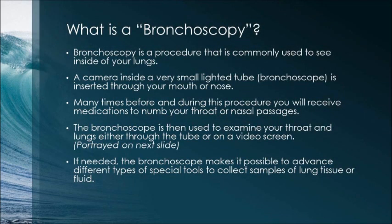What is a bronchoscopy? Bronchoscopy is a procedure commonly used to see inside of your lungs. A camera inside a very small lighted tube, called a bronchoscope, is inserted through your mouth or nose. Before and during the procedure, you will receive medications to numb your throat or nasal passages. The bronchoscope is then used to examine your throat and lungs either through the tube or on a video screen. If needed, the bronchoscope makes it possible to advance different types of special tools to collect samples of lung tissue or fluid.